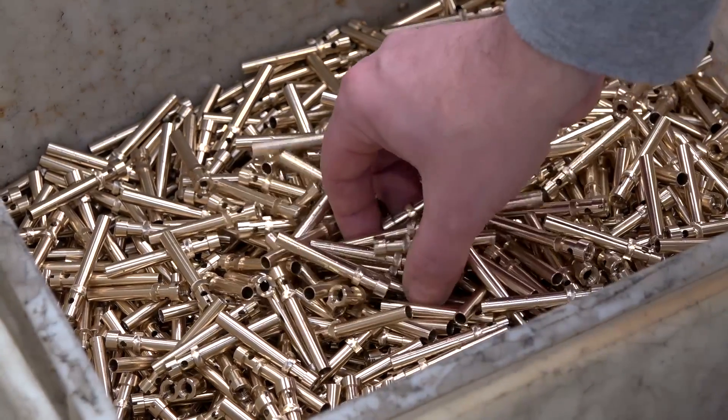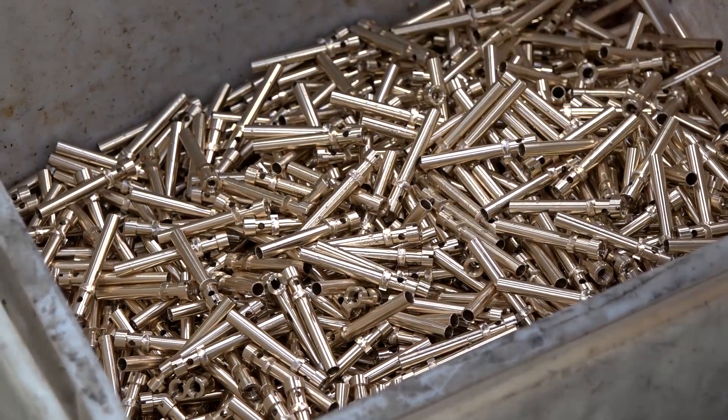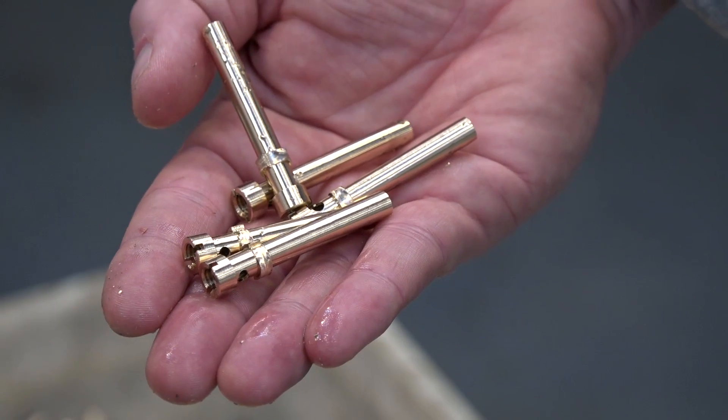That first machine literally transformed my business overnight. The first day it went in, we actually ran a part that very first night. We still make it actually — a small part called a stripper pen. I think we made two and a half thousand pens in one night. I was completely blown away by this.